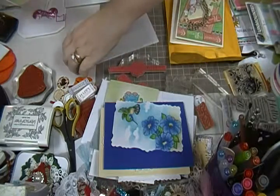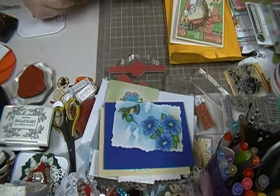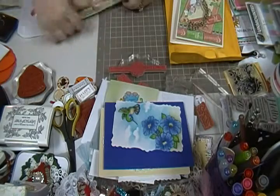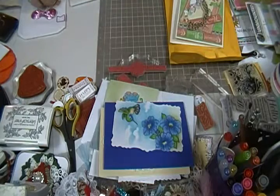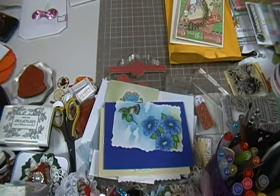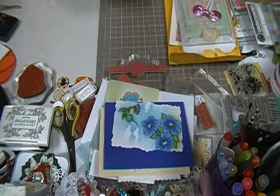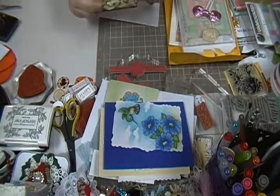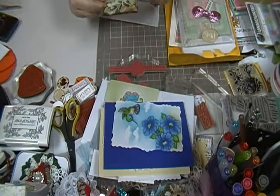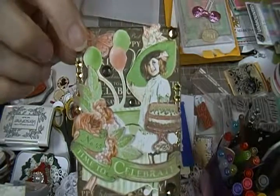I don't have any Graphic 45, it's not really my style, but there are certain collections that even though it's not my style I really like — I really like these colors. Thank you so much. Now let me show you her card, her ATC. It's made with the same paper. Oh that's so pretty!